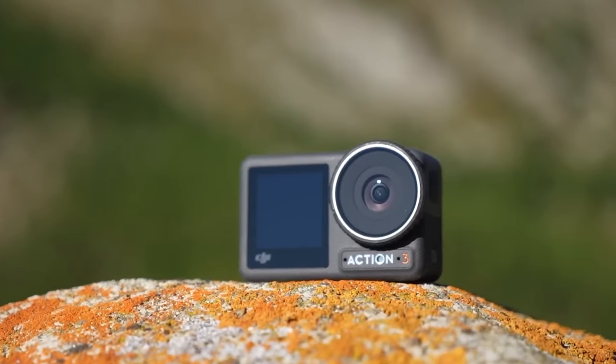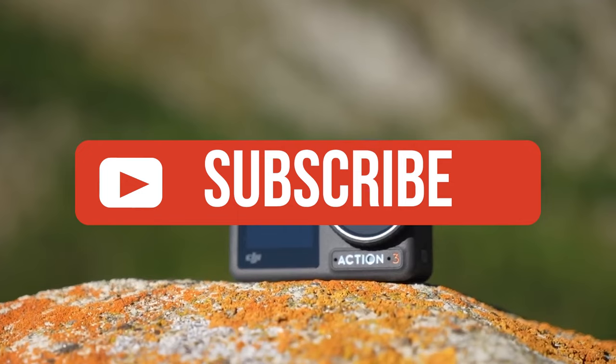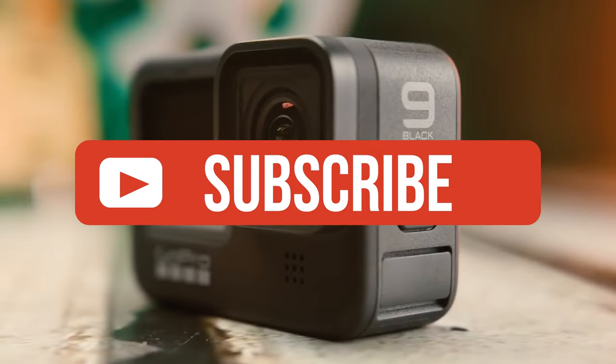If you liked this video or learned something, please give it a like, and be sure to check out the description for links to find the most up-to-date pricing on all the products mentioned in this video.